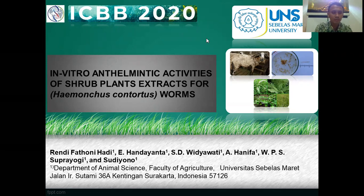The title of my research is 'In Vitro Anthelmintic Activities of Subplant Extract from Haemonchus Contortus Worm.'